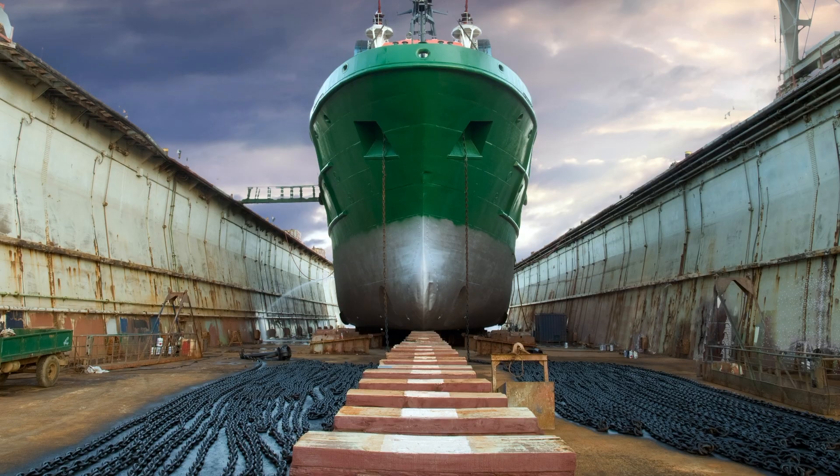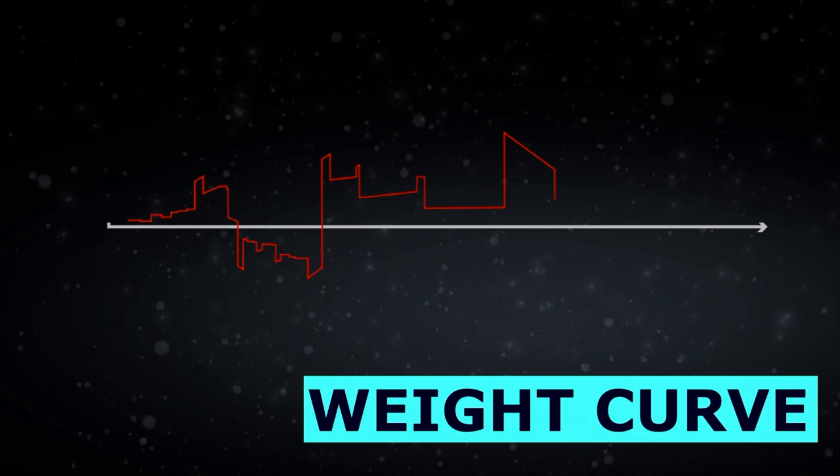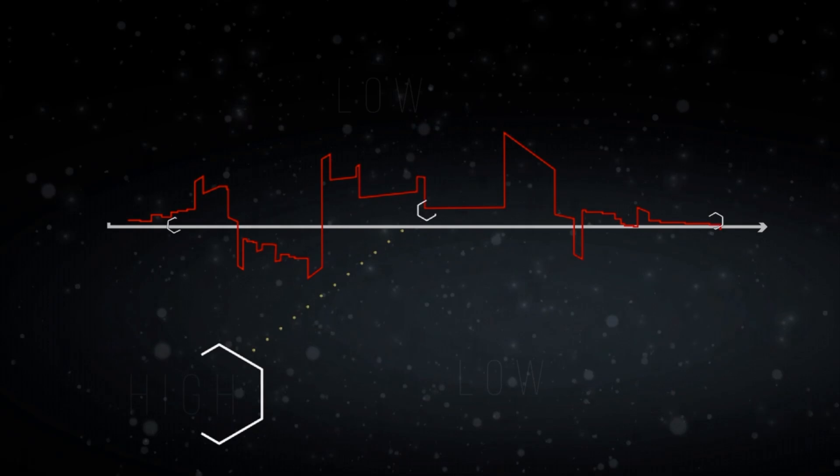The maximum pressure that can be exerted on the blocks is a function of the material used for the blocks. This value being a constant, the minimum block area required for each block is calculated. If you observe the nature of the weight curve, it is usually high at the midship region and decreases at the forward and aft region. The pressure exerted on keel blocks is called the block pressure, and the average block pressure is the total weight of the ship divided by the total bearing area.